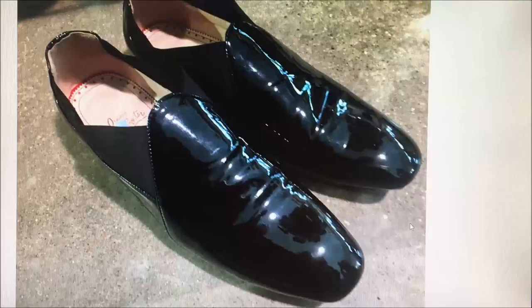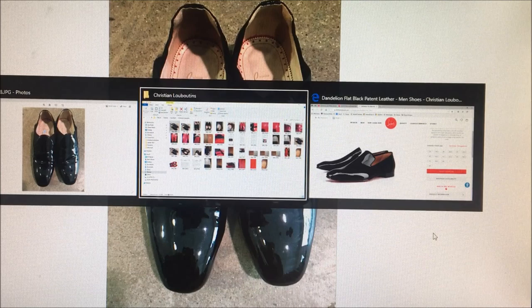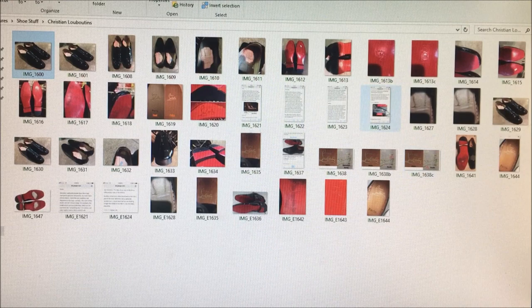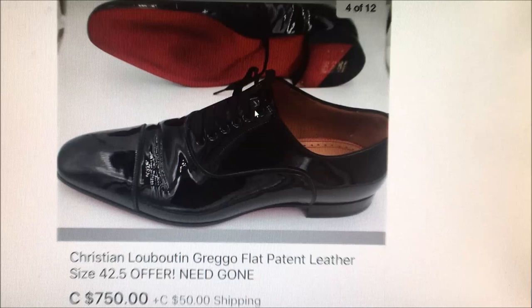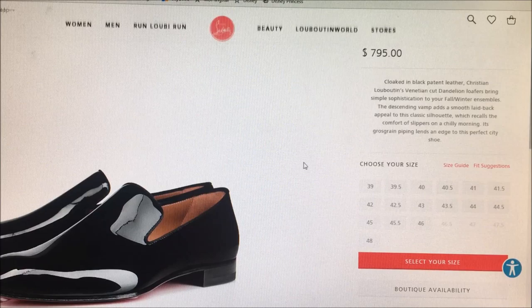Here are the shoes in question. You can see this is a patent leather loafer - an appropriate dress shoe to wear with a tuxedo. You can see the patent leather, the Christian Louboutin logo, and the price they had them at the thrift store was $50. Now, for comparison, here's an actual sold listing from eBay - a used pair that sold for $750.